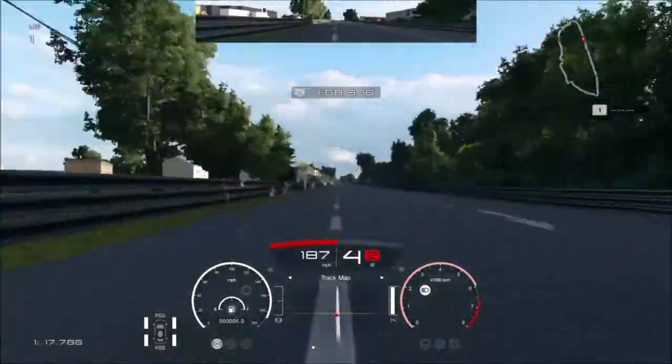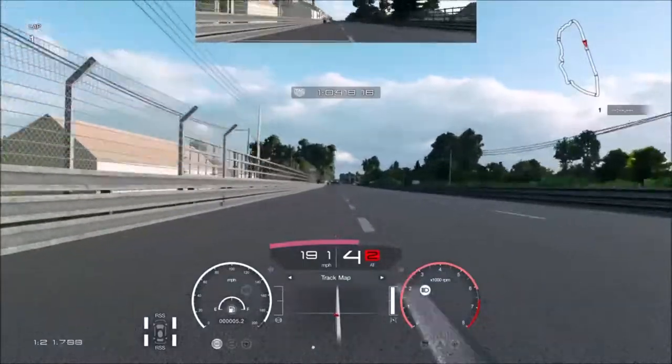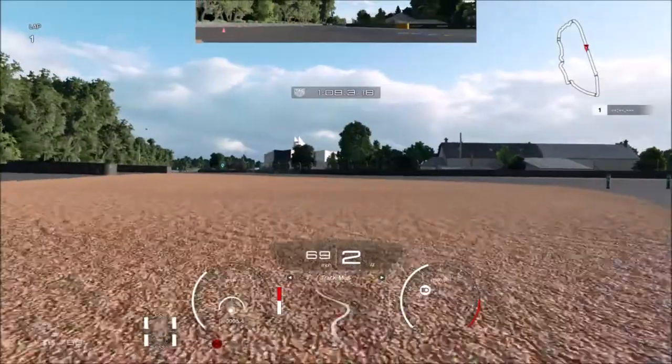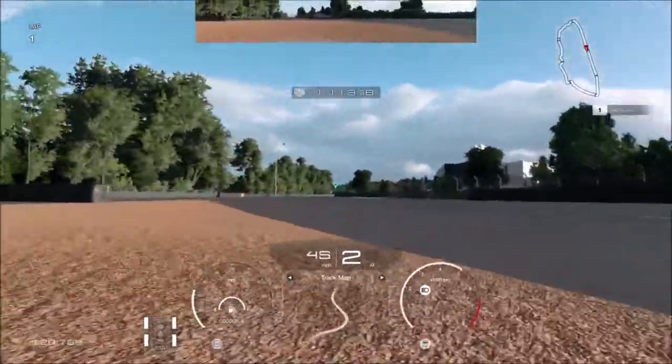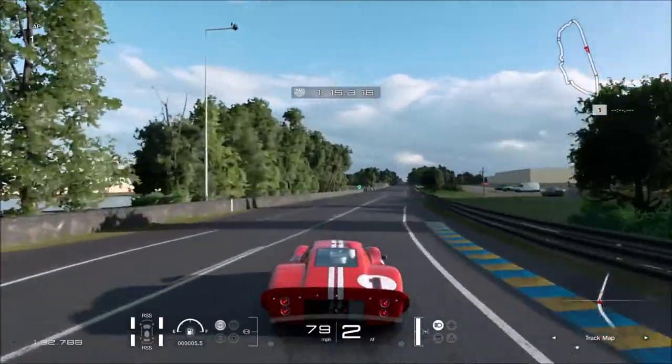I've got to brake in this mode so I know I'm braking. I'm going to brake at 150. That was way too late - that was definitely too late. Oh, he's going for a spin! That was way too late.